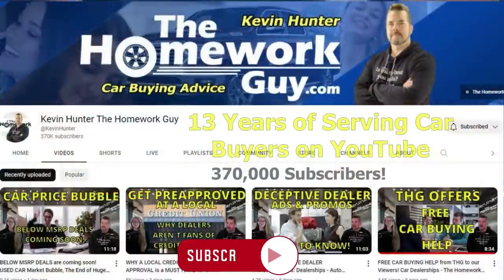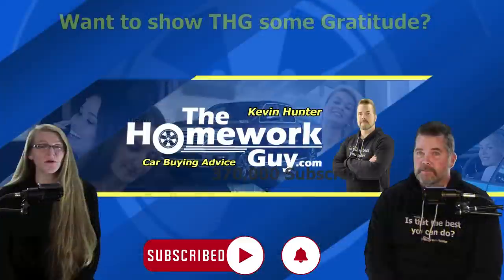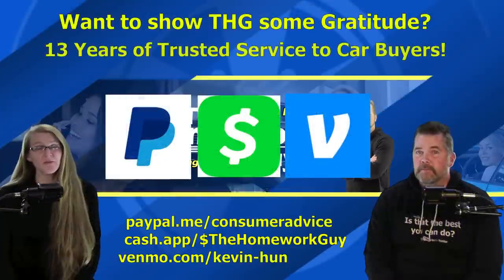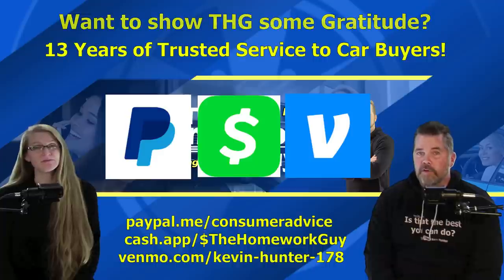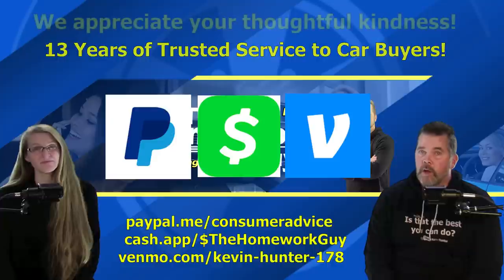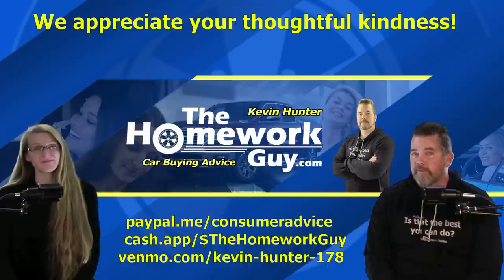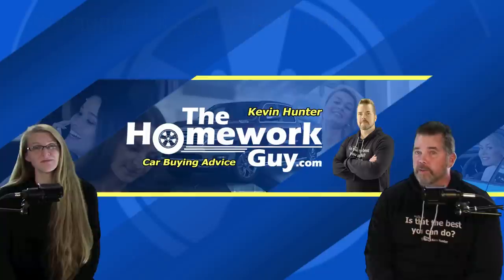13 years on YouTube has been an unbelievable journey for us, and we do appreciate each and every one of you for joining us. If you'd like to show some gratitude by sending us a tip, the links appearing on the screen will be easy to find in the description box below — PayPal, Cash App, and of course Venmo. To all of you who have tipped us over the last many years, please accept our gratitude. Like a waiter at a restaurant, we're in the service business and totally voluntary tips provide a good indicator of how much you appreciate what we do.